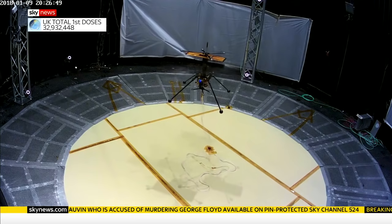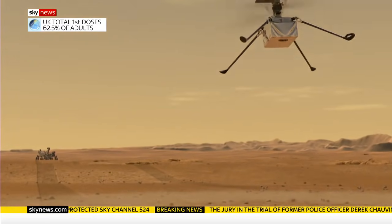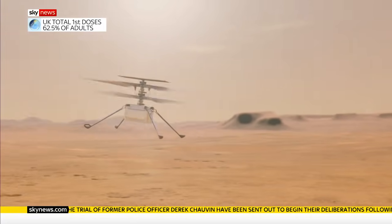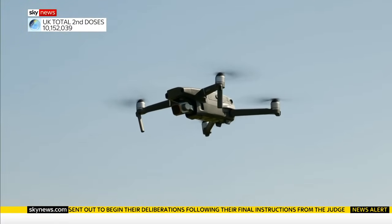Ingenuity weighs the same as two bags of sugar, with twin rotors 120 centimetres long. Too far away to be controlled from Earth, the helicopter had to fly autonomously, coping with Mars' gusting winds on its own and overcome some challenging physics.